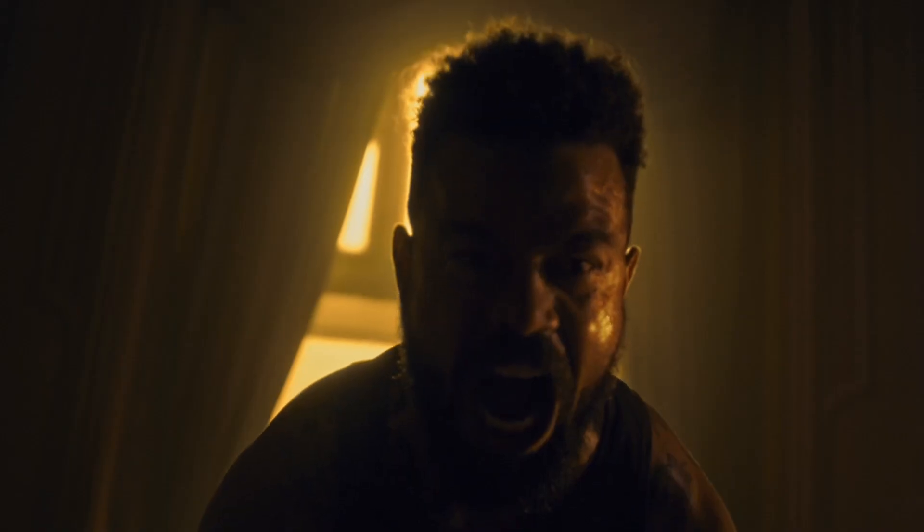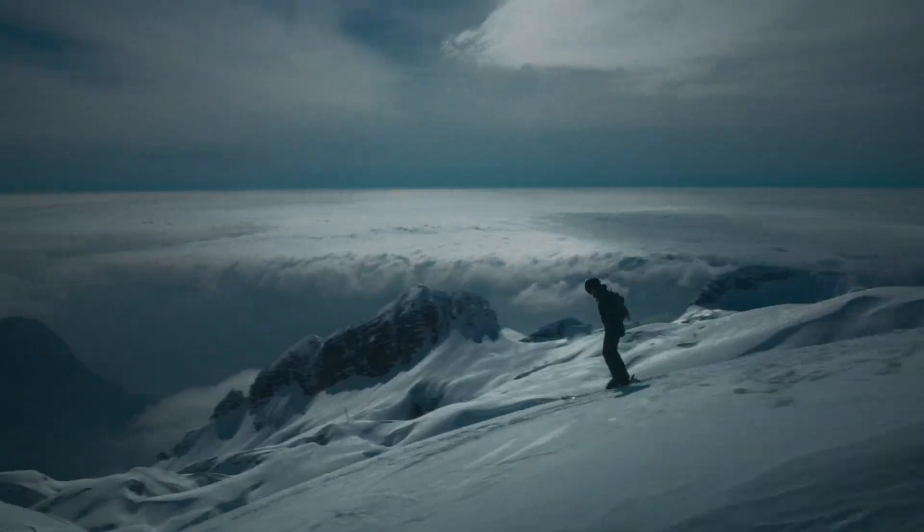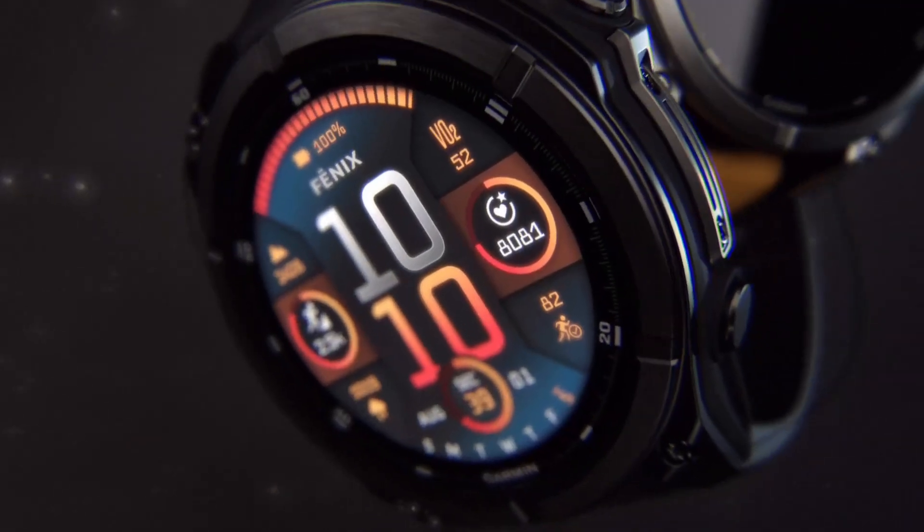If the rumors are true, we can expect a brighter AMOLED display, longer battery life with improved solar charging, and upgraded health tracking sensors for even more accurate data. Enhanced GPS accuracy, new sports modes, and advanced training metrics could make this the ultimate companion for serious athletes and adventurers.